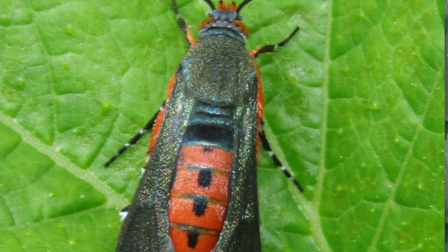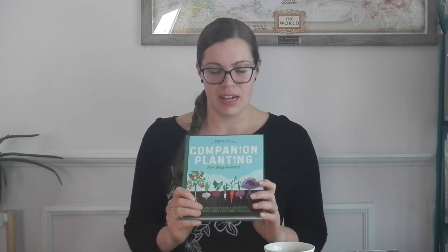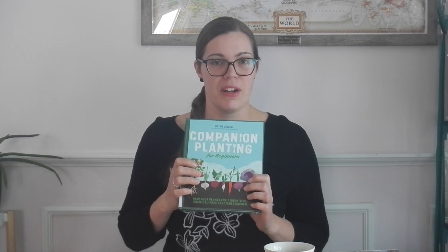Another pest I'm up against is the squash vine borer. Last summer I had a friend over and she saw my zucchini plant — all shriveled and desiccated and sad — and she said, 'Oh, I see you got hit by the squash vine borer.' I learned more about it in the book Companion Planting for Beginners by Brian Lowell. In the spring, the squash vine borer hovers around, finds the perfect plant to lay its eggs, and when those eggs hatch, the larvae basically burrow into your plant, eat, eat, eat, and kill the plant.